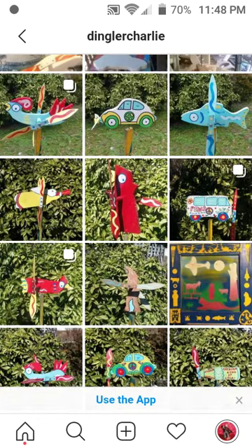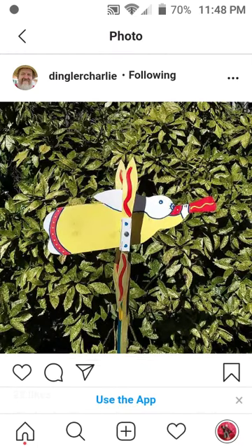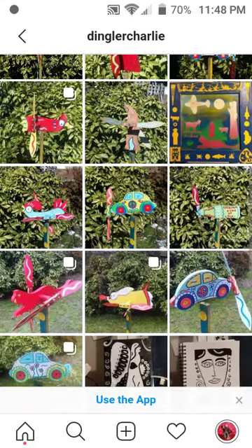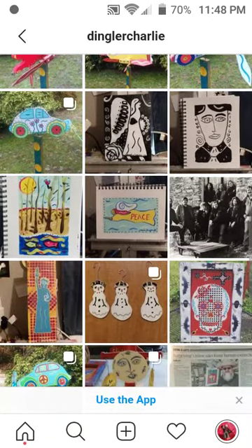He does a lot of these whirligigs, which are super cool, I think. I love this bunny one here. And his beetle bugs are pretty awesome too — I love beetle bugs.